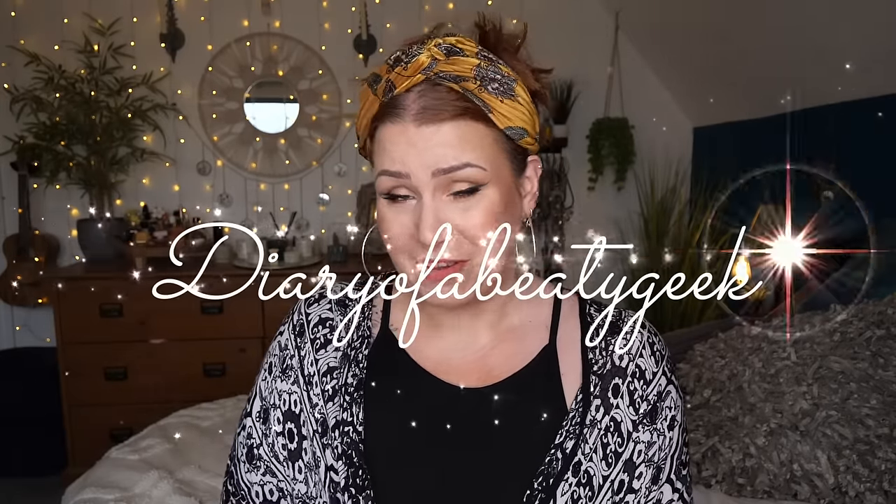Hi everybody, welcome back to my channel, I hope you're all doing okay. If you're new, welcome, my name is Claire. I've got my very first unboxing for April and it is Look Fantastic. I've just ripped off my address but I wanted to show you what the box looks like. I haven't seen any spoilers so I haven't got a clue what's inside. This is kindly gifted to me from Look Fantastic.